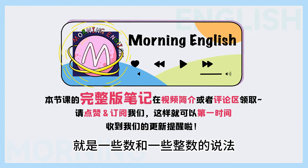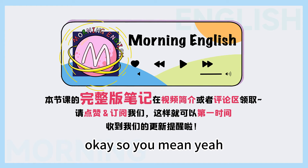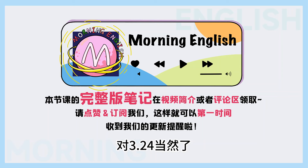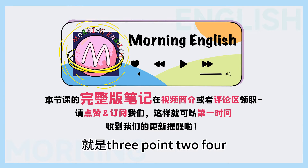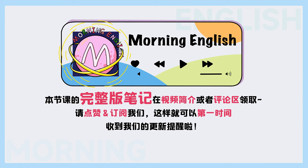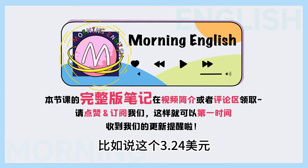就是一些小数和一些整数的说法. For example, so look at the screen. So you mean 3.24? 对, 三点二四. 当然了, 这个还是比较简单的, 用英文怎么说呢? 就是3.24 — 通常我们的小数点都会说成 point. Point, right? Yeah, point. 比如说这个3.24美元.